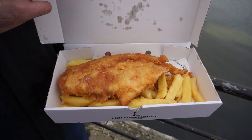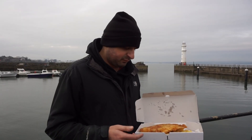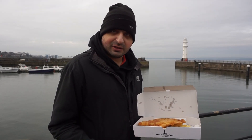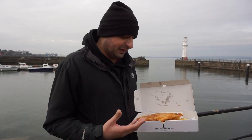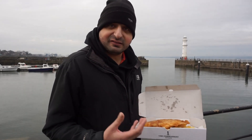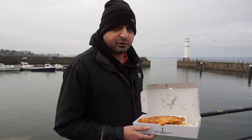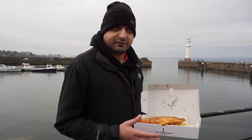So the first thing I'll touch on is the fish and chips we've got here. As you can see the fish is massive, with plenty of chips underneath it — nice chunky chips, golden brown. As soon as I opened that box a nice scent came up at me. I'll just touch on the price point first: it's £10 for the fish and chips.